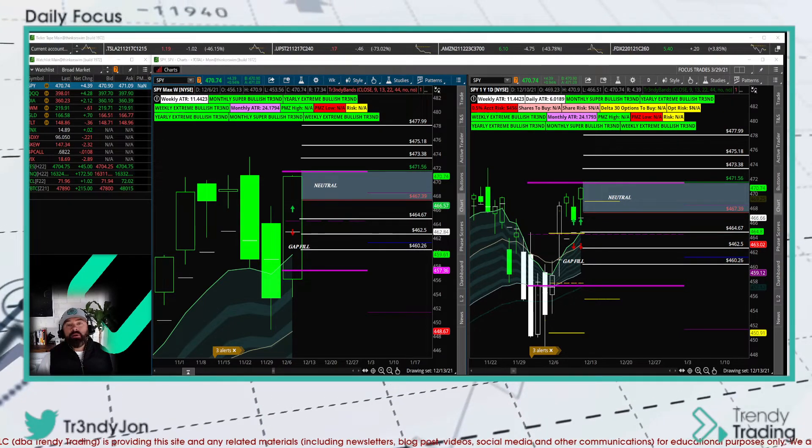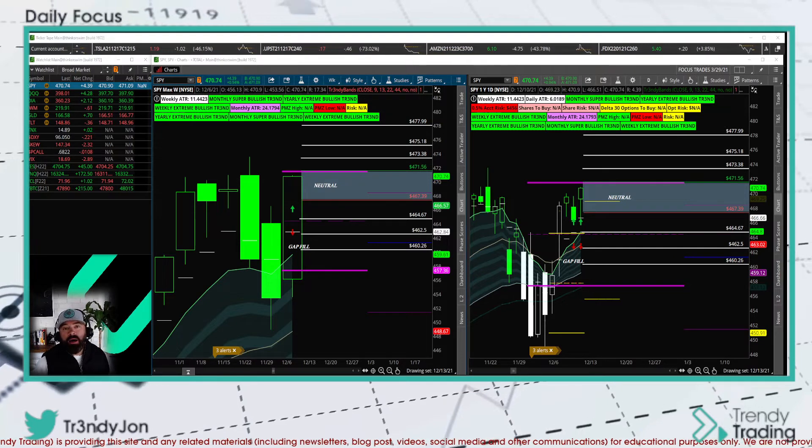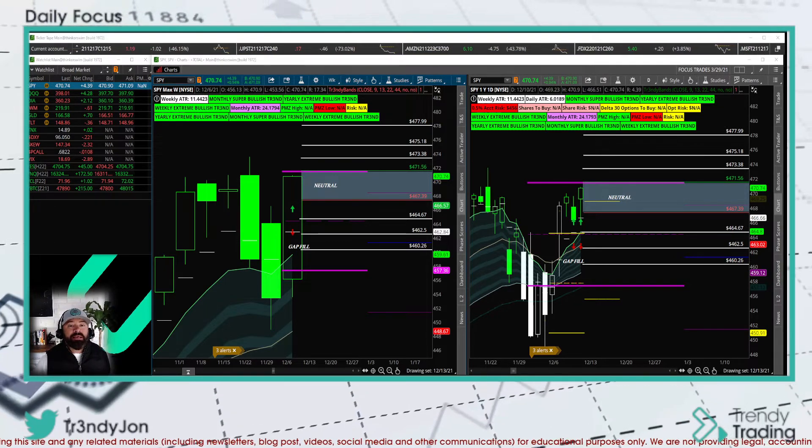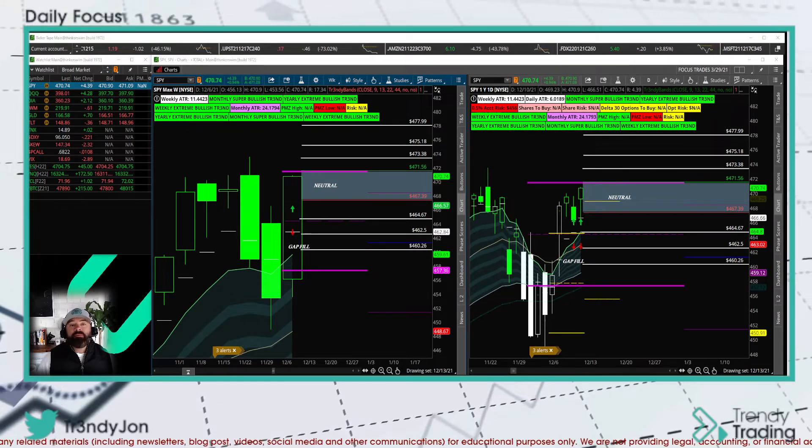And guess what, guys? If you like Bitcoin, I'll be looking at trading the micro Bitcoin futures this week, and I'll give you that reason and what I'm looking at at the end of this video.